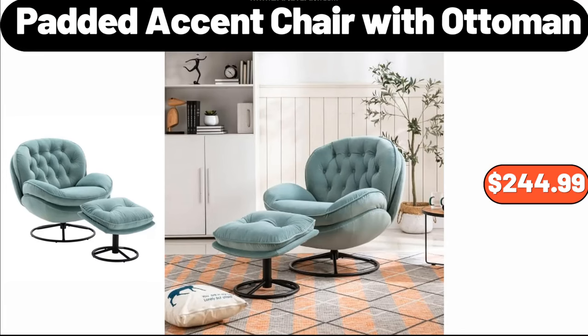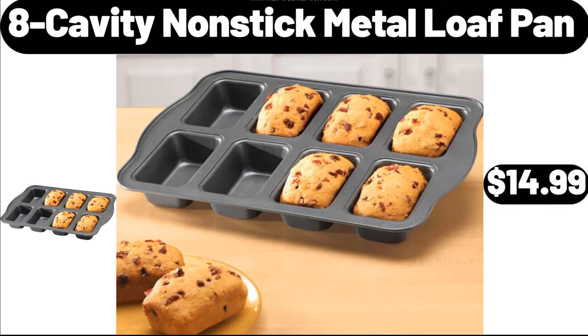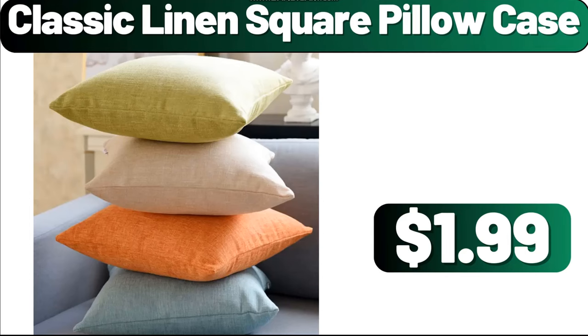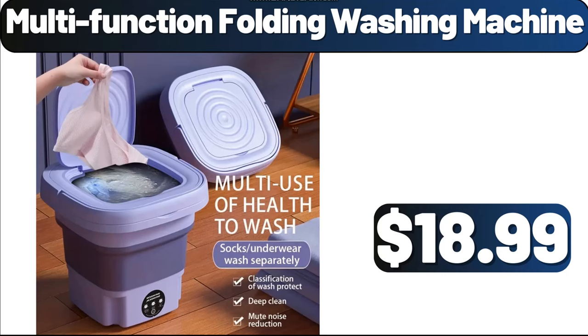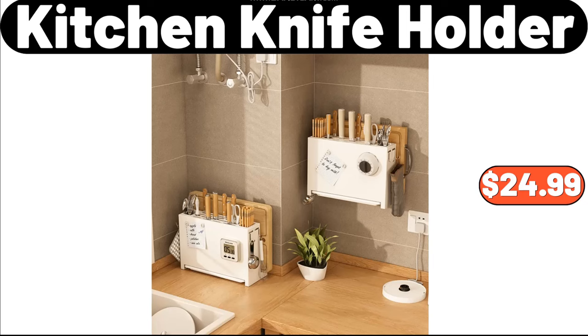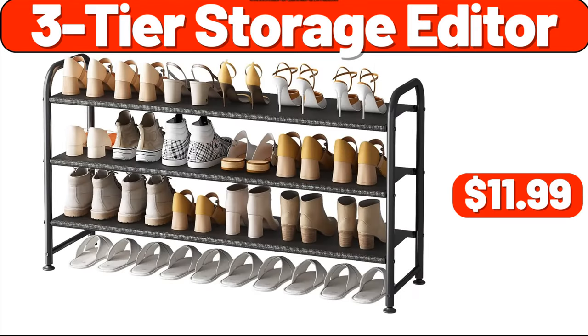Padded Accent Chair with Ottoman, $244.99. Eight Cavity Nonstick Metal Loaf Pan, $14.99. Two Tier Bamboo Fruit Basket, $14.99. Classic Linen Square Pillow Case, $1.99. Multifunction Folding Washing Machine, $18.99. 25 PCS Marble Pattern Kitchen Sticker, $7.89. Kitchen Knife Holder, $24.99. Three Tier Storage Organizer, $11.99.